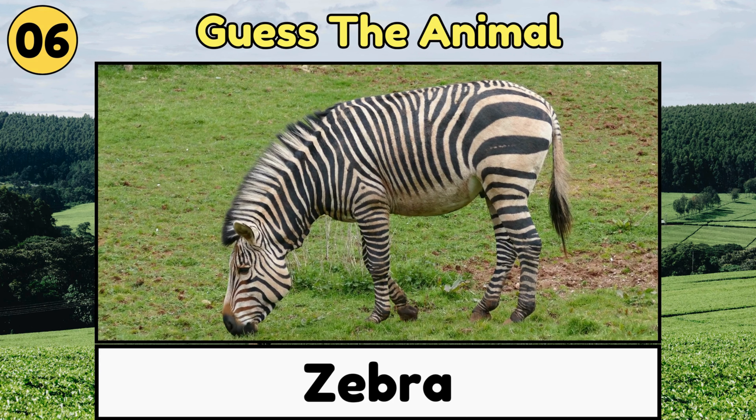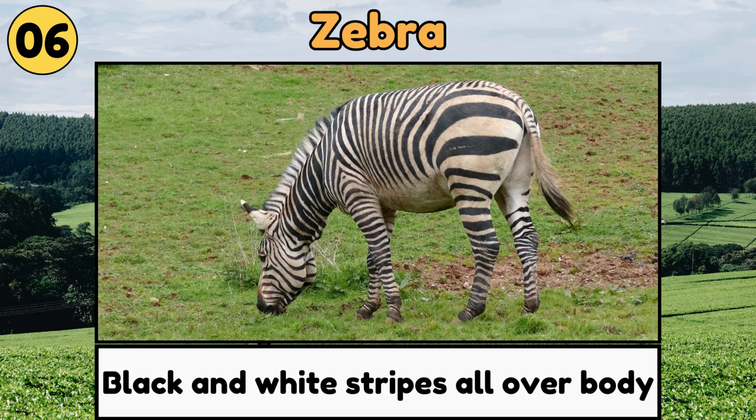Zebra. Zebras look like horses with black and white stripes all over their bodies.